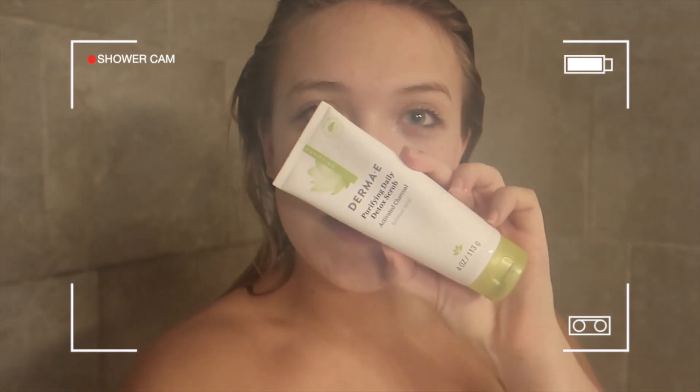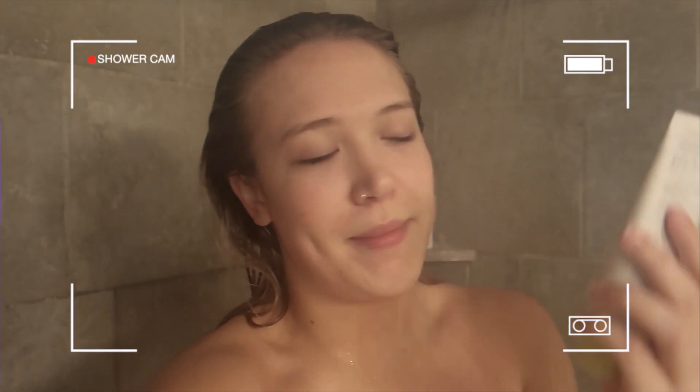This is the shower cam — I wanted to show you what I use to cleanse my face before my skincare routine. This is the Derma E Purifying Daily Detox Scrub, and I use this every single time I shower. It really refreshes my face, has a cooling sensation which I love, so I'm going ahead and washing my face.